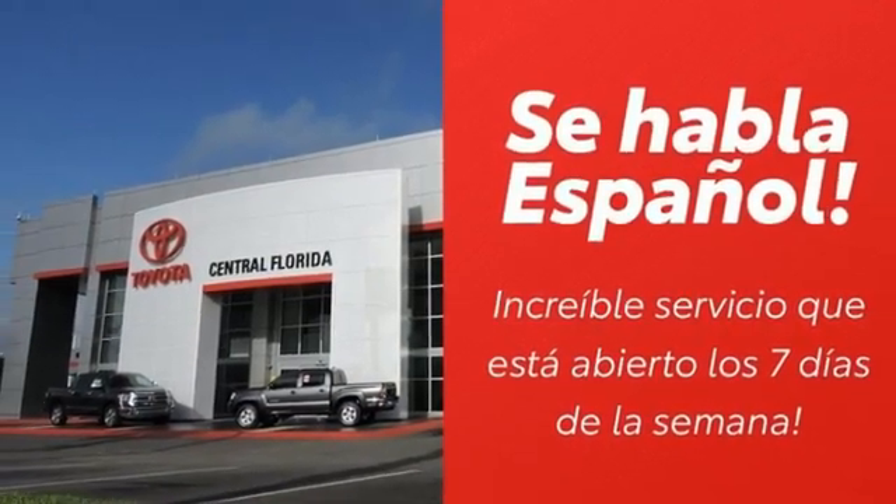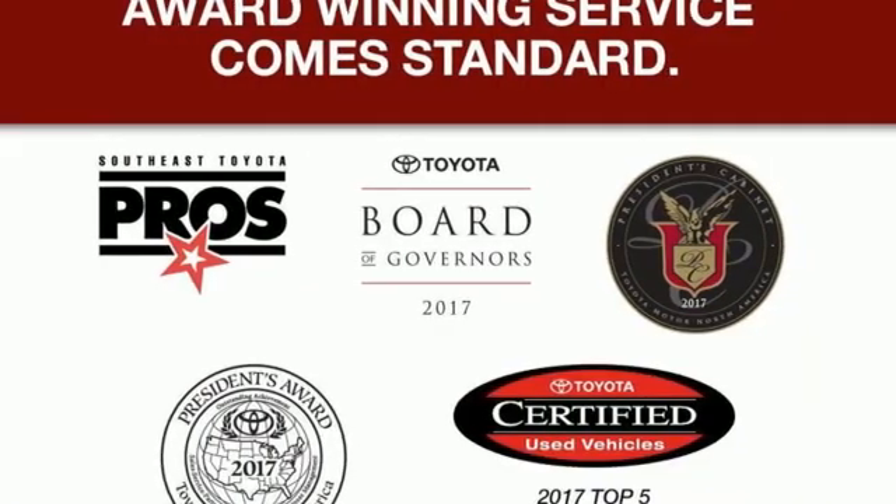Dodge doesn't do middle of the road. Leave average in the dust. Hurry in today and see it for yourself.